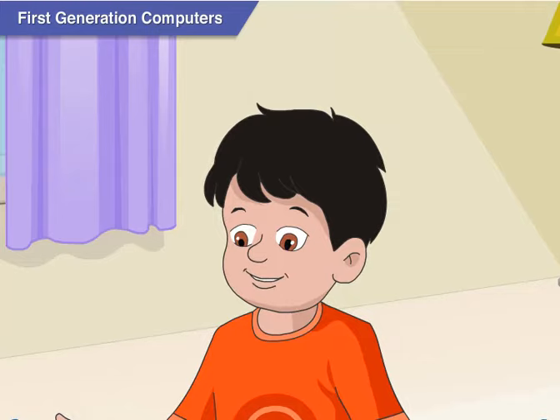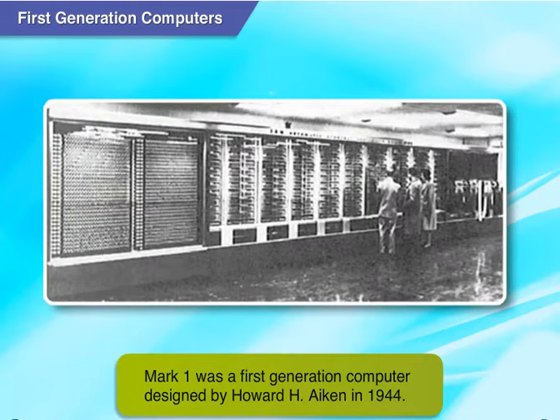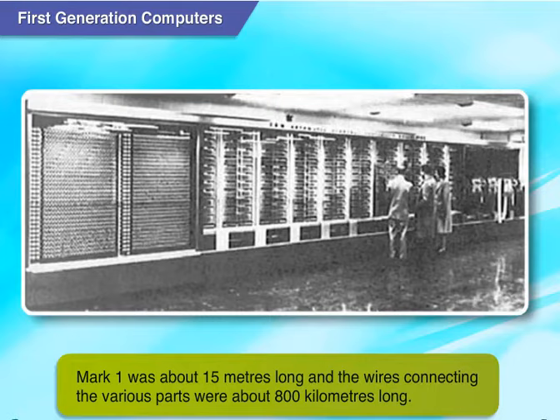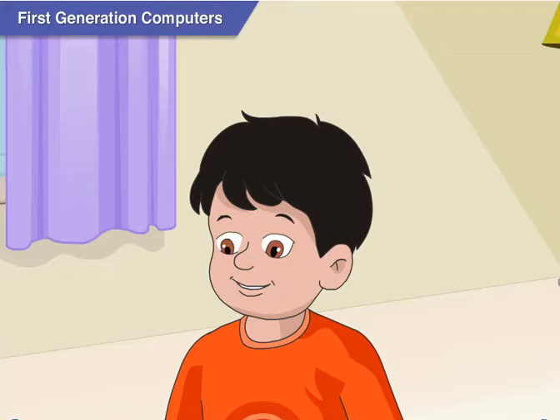The first generation computers were huge. As an example, let us take the Mark 1. Mark 1 was one of the first generation computers, designed by Howard Aiken in 1944. It was about 15 meters long and the wires connecting the various parts were about 800 kilometers long. A 15-meter long computer that required 800 kilometers of wires — how could one keep it at home?